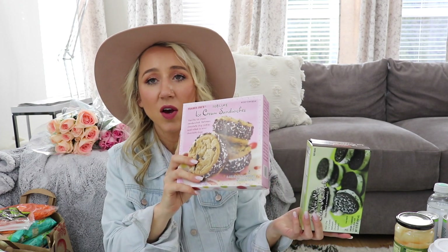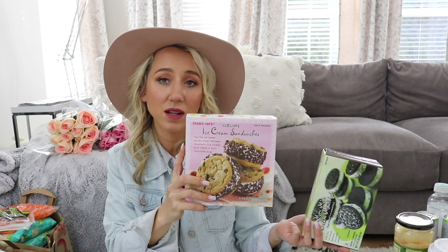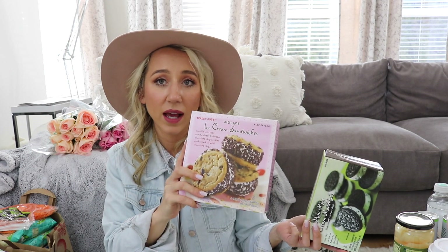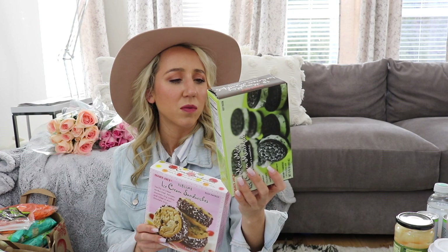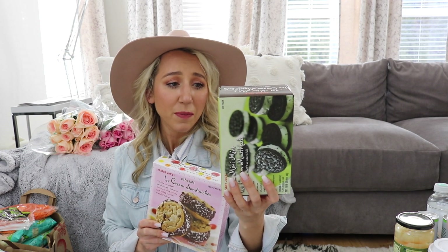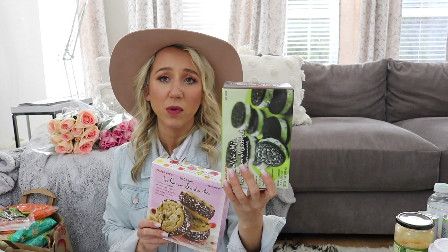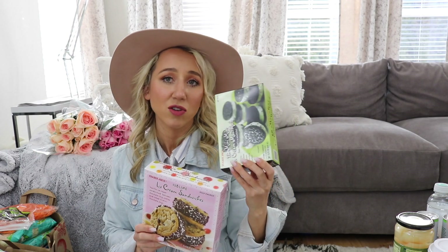I got a couple of treats for the kids. These cookie ice cream sandwiches are amazing — the best. They're ice cream between two cookies, rolled in chocolate chips. And we haven't had these before: twelve mini mint ice cream mouthfuls that basically look like mint Oreos with ice cream. I'm going to live vicariously through the kids and just smell them while they eat them.